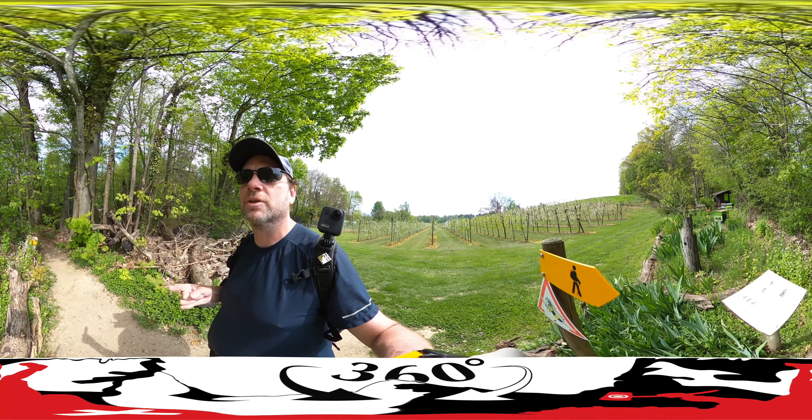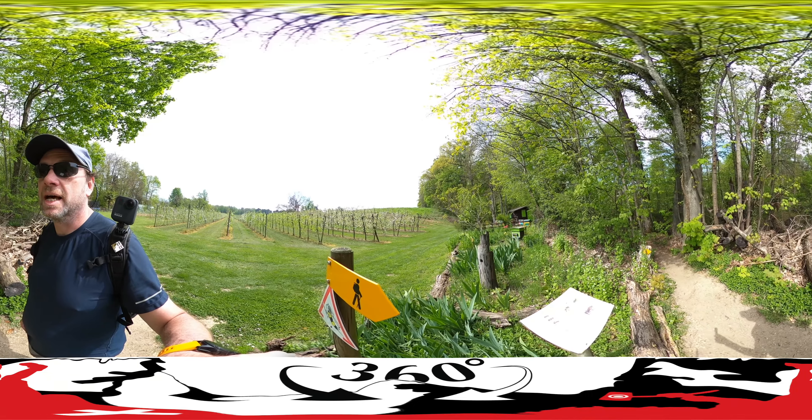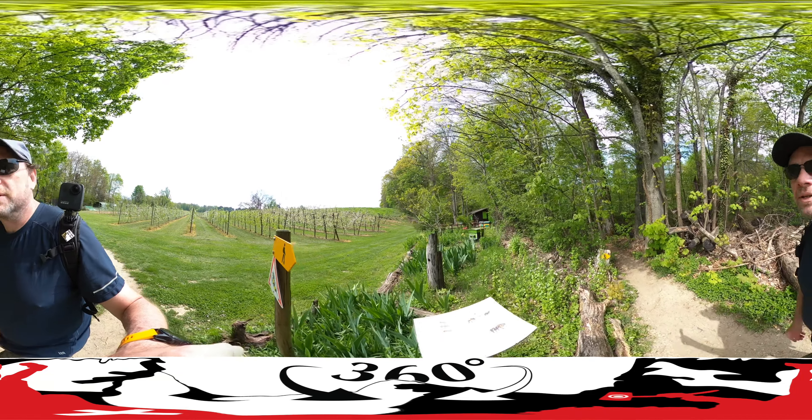If you downloaded the high-res version of this, you may be able to see a bunch of bees too. A lot of beehives. Don't forget to download that high-res version.